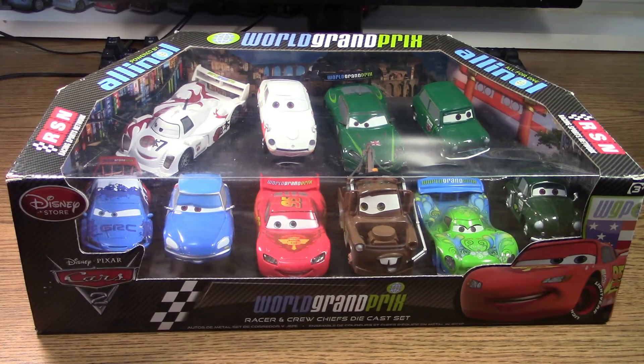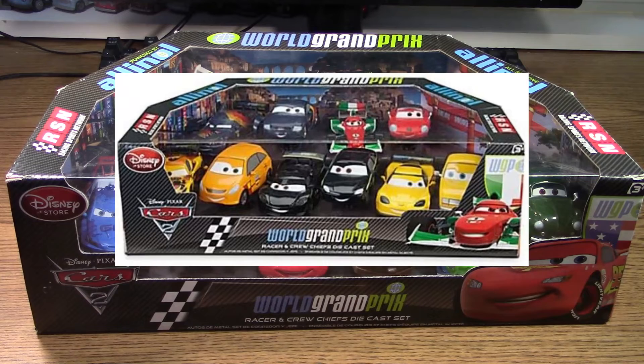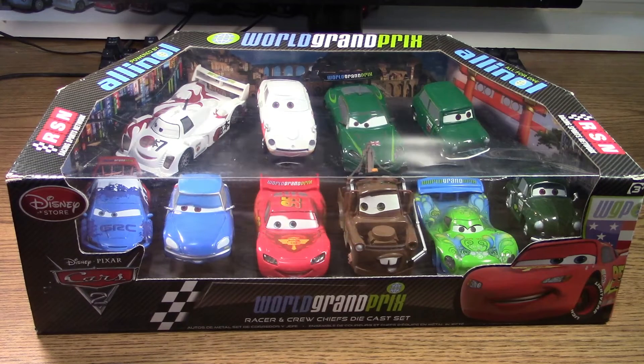Welcome back to World Renowned Turbo Tractor for another awesome Disney Cars diecast video. Today we're going to be taking a look at this awesome Disney Store exclusive diecast 10-pack that comes with five World Grand Prix racers. This pack was released in 2012 and retailed for $60 in the U.S.